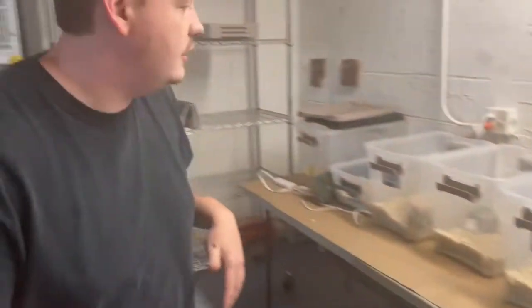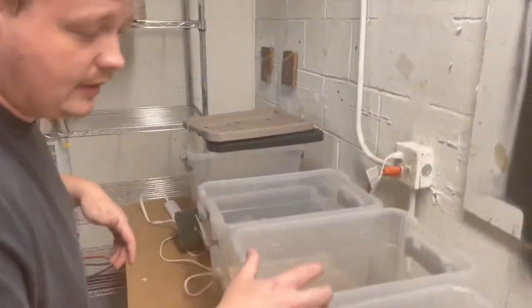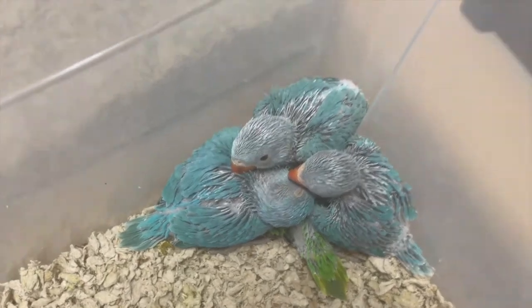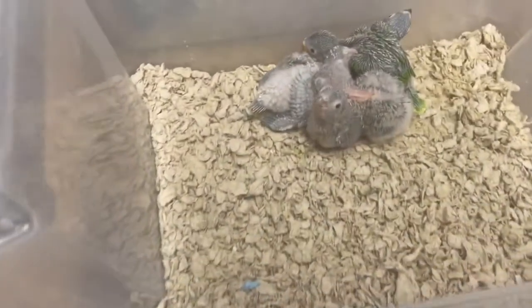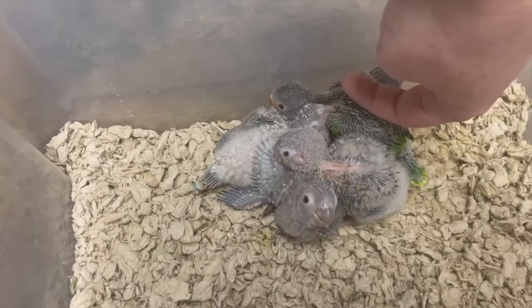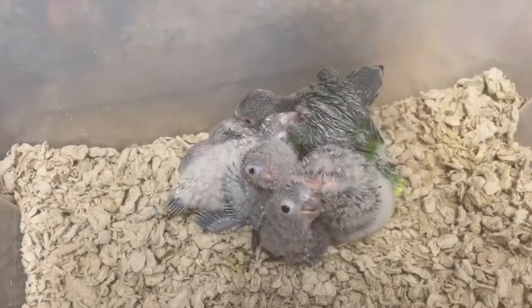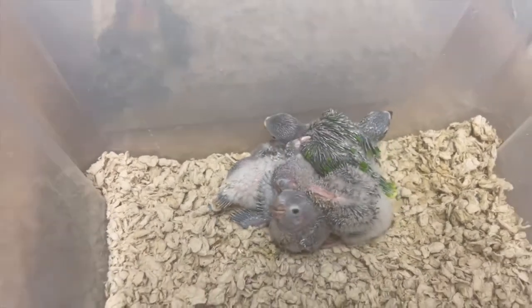And then over here I got ring necks — blue and greens, the green's hiding up under there. Some green cheeks. And then this guy here is really special — he is a plum head parakeet. So when he gets older, he'll have this bright, vibrant purple head. It'll be very, very pretty.